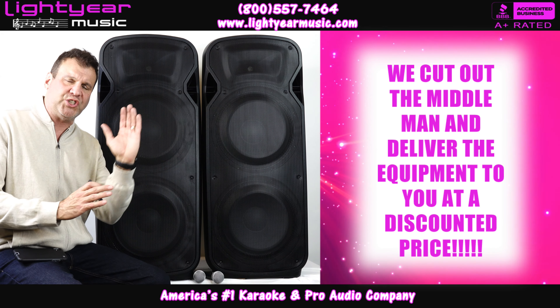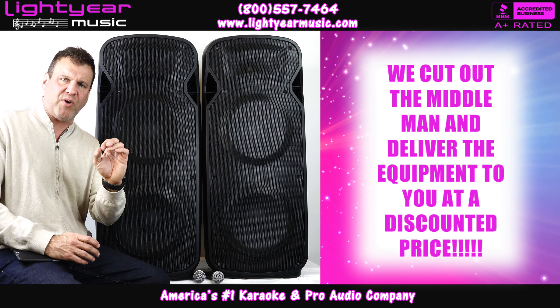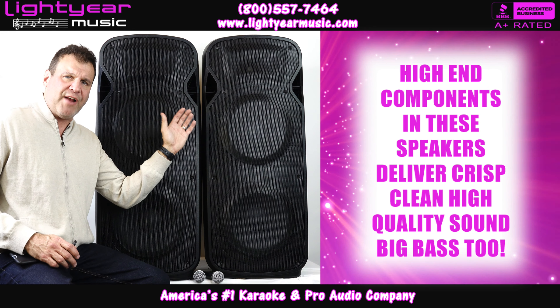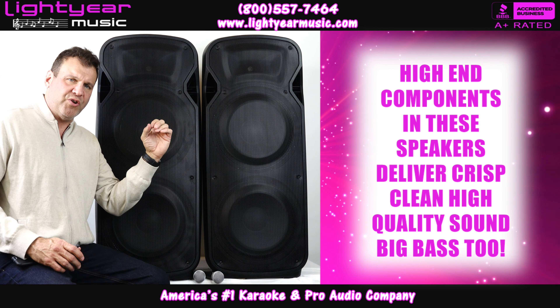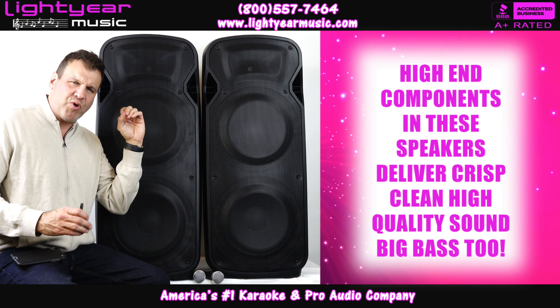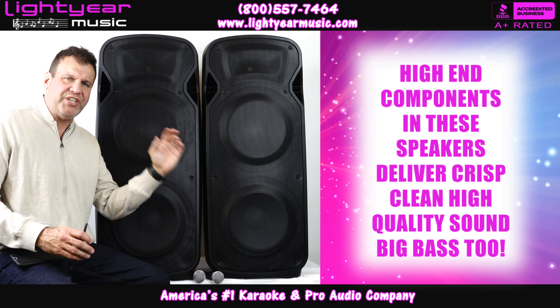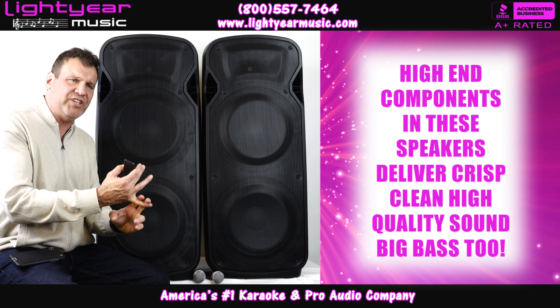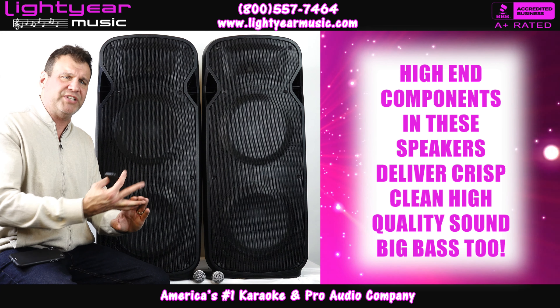This is very high-end equipment, but we've cut out the middleman — Yamaha, JBL, and all these other big companies — and we're delivering it straight to you at a discounted price. We've worked with these cabinets to put in a built-in diaphragm so they're not a tweeter, so you're getting a real crisp sound, not a cheap sound. It's a very crystal clear sound.